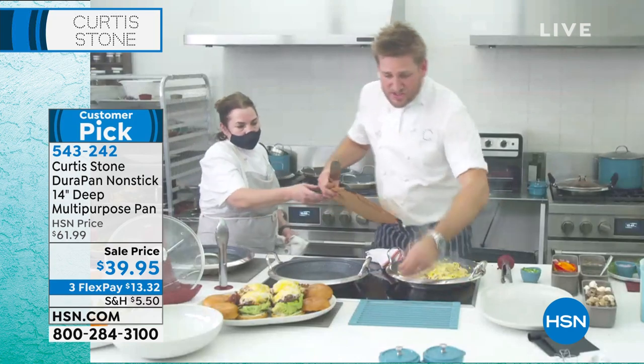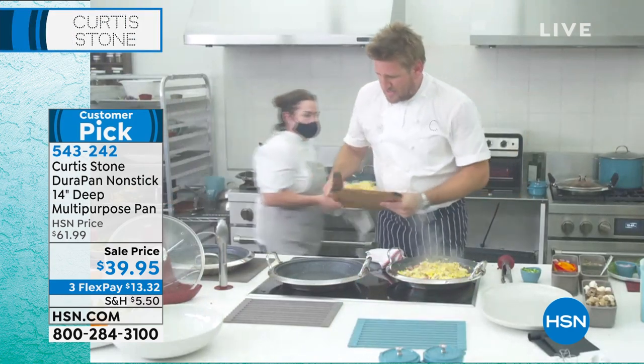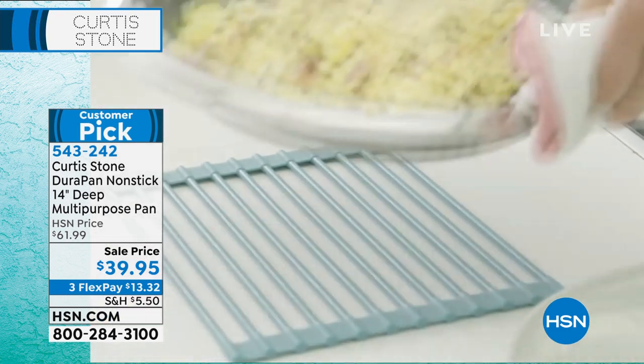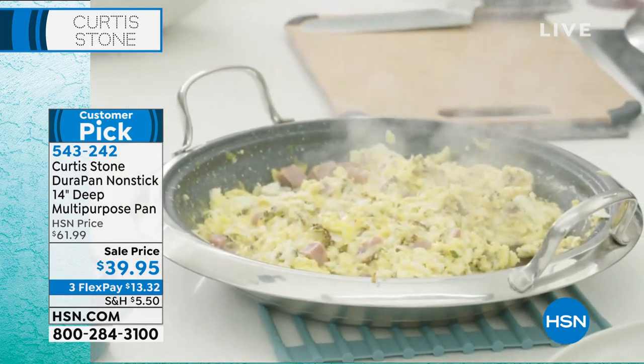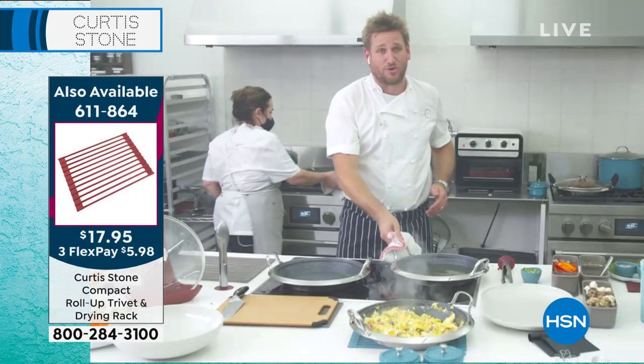If you want to use this as a serving vessel, all you need is this beautiful trivet. I pick that up, I pick up the pan, drop it down, and say: come and get your breakfast, guys! People, come and help yourself — and that's exactly what they'll do. Next, I'm going to show you that even frying is possible in nonstick cookware. Well, it never used to be, but now it is.